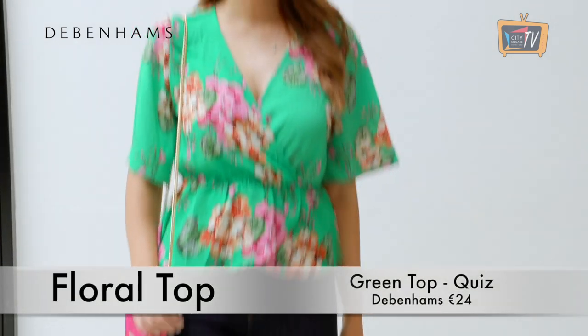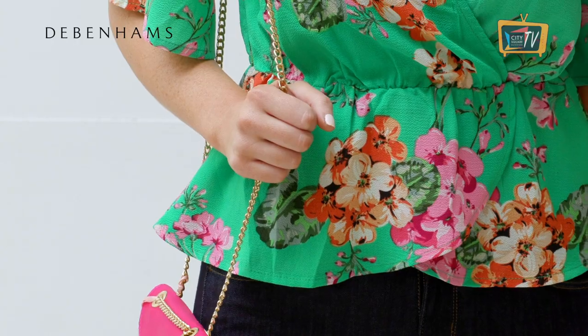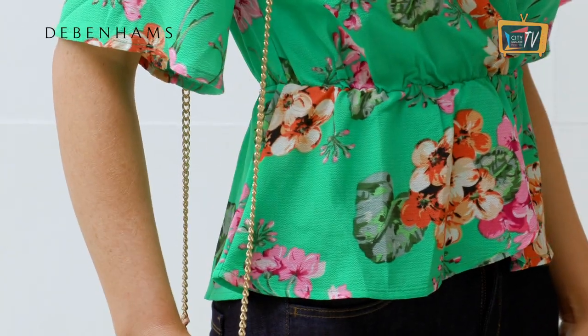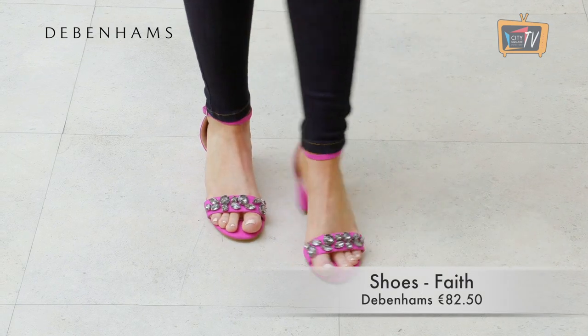This green top from Quiz in Debenhams would instantly dress up your favourite pair of jeans and would be perfect for a lunch or dinner date. I love the print and the cinched in waist. I've paired it with the Jade jeans from Oasis and shoes and a bag by Faith in Debenhams.